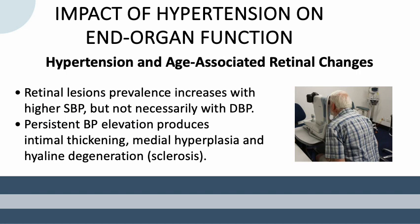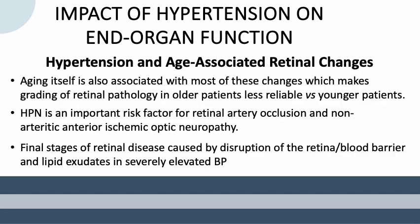And lastly, let's discuss hypertension and age-associated retinal changes. The prevalence of retinal lesions increases with higher systolic blood pressure but not necessarily with diastolic blood pressure. Persistent blood pressure elevation produces intimal thickening, medial hyperplasia, and hyaline degeneration or sclerosis. Aging itself is also associated with most of these changes, which makes grading of retinal pathology in older patients less reliable versus younger patients. Hypertension is an important risk factor for retinal artery occlusion and non-arteritic anterior ischemic optic neuropathy. The final stages of retinal disease are caused by disruption of the retinal blood barrier and lipid exudates in severely elevated blood pressure.